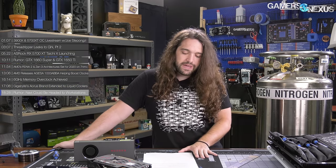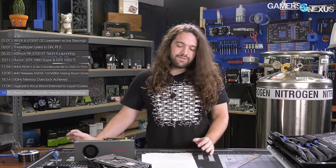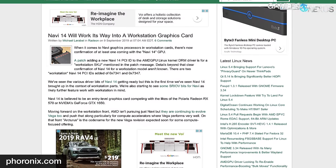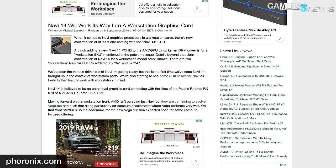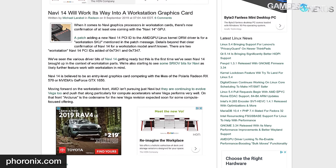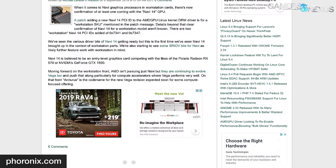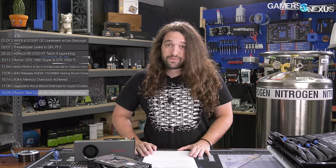Last one: Navi could be headed to workstations — also a rumor, but sort of in 'probably true' status. Further fueling Navi 14 speculation is the discovery of new Navi 14 PCI IDs 0x7341 and 0x7347 in a Linux patch. The patch also references a 'workstation SKU' in the patch message. We've also seen signs from past Linux drivers pointing to AMD revising Vega silicon for the rumored Arcturus compute card. And that'll cover it for this week.